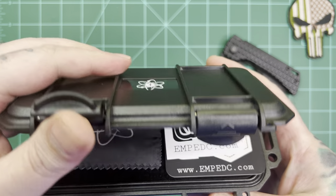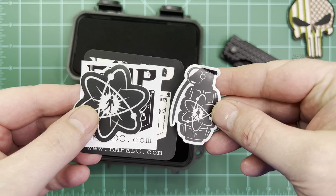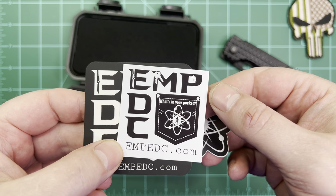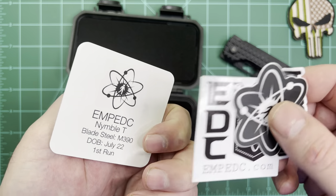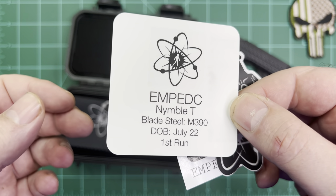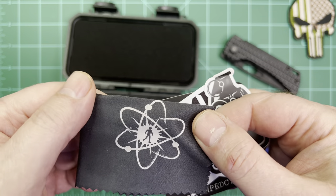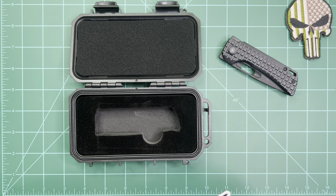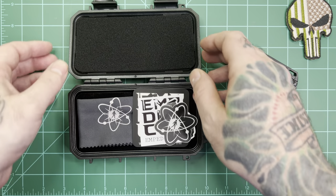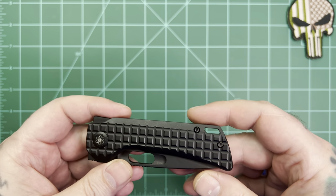When you open it up, on top of the knife they give you a couple of little stickers and then a card that reads 'EMC EDC.' On the back it shows the blade steel — M390 — date of birth July 2022, first run, which is kind of neat. You also get a little cleaning cloth. The knife was packaged inside there, so it was a nice little case. I'm not huge on cases but if you're going to do it, make it look nice, and they did.